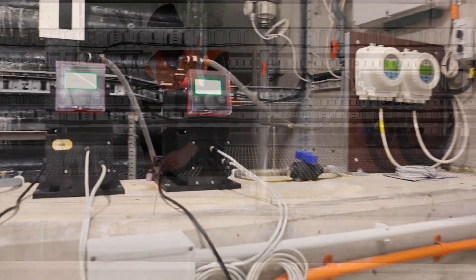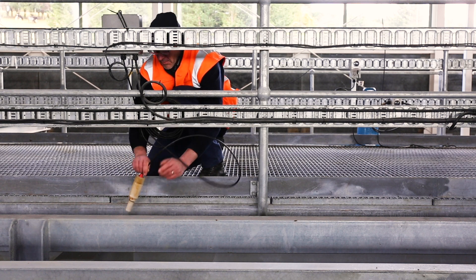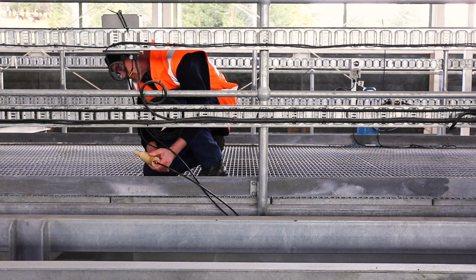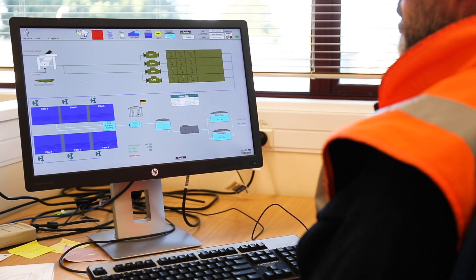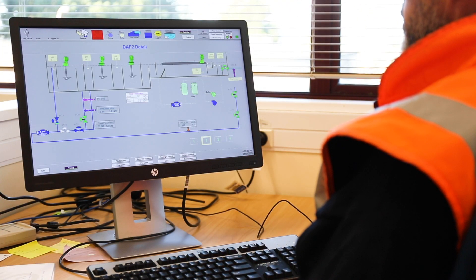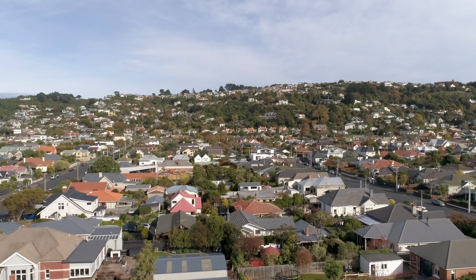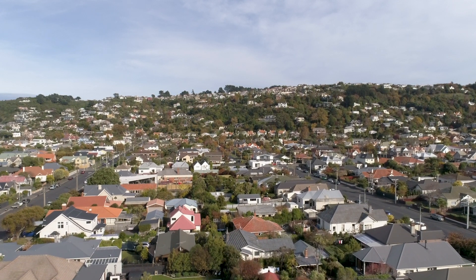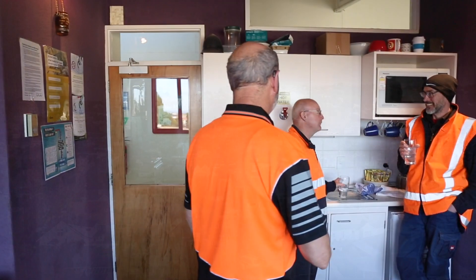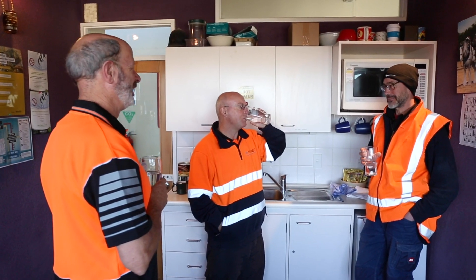The addition of all the chemicals is carefully controlled, measured and recorded at every stage. Alarms are activated if the required parameters are not maintained. Our goal as a water supplier is to protect the health and safety of our community by supplying potable and wholesome drinking water to those within our supply zones. We are required at a minimum to take all practicable steps to comply with the New Zealand drinking water standards.